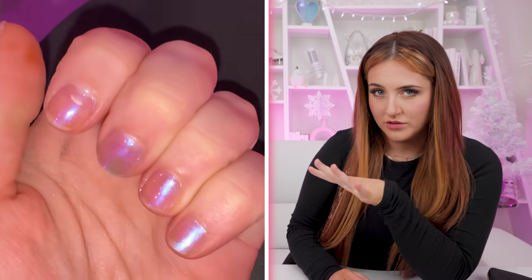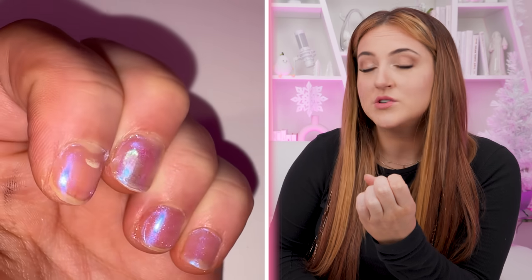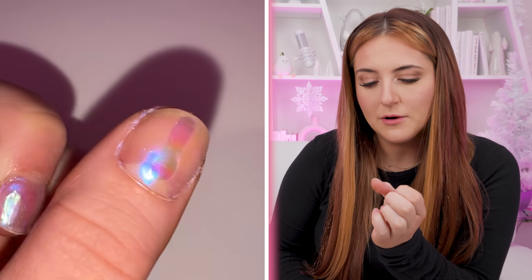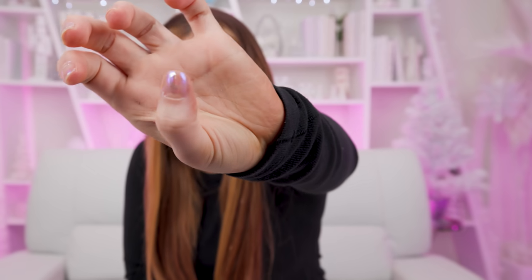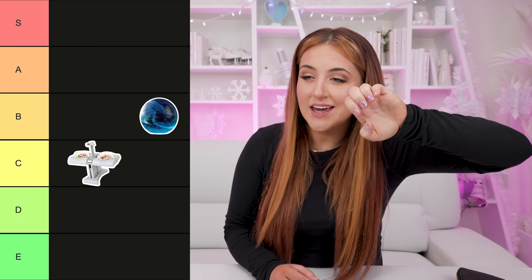How did it go? I mean, it's definitely not exactly like the TikTok. Here's a video of them in the dark with a flash. You can definitely see the Aura the most on the thumb where I did the foil paper, but I just don't like how obvious you can see the paper. I think I followed all the steps correctly, but on our satisfying scale, I'll give them a B.